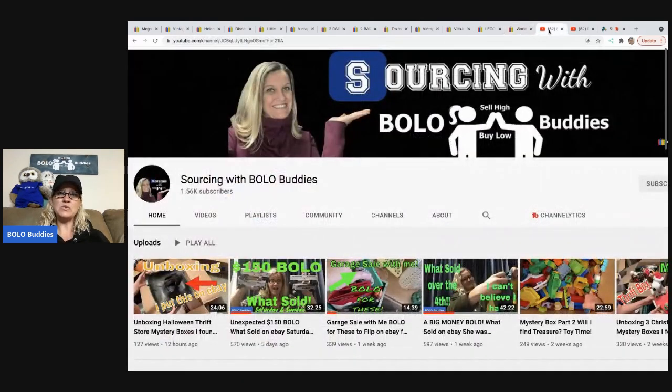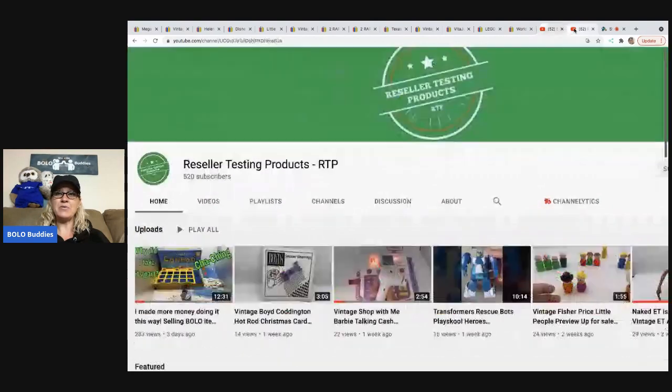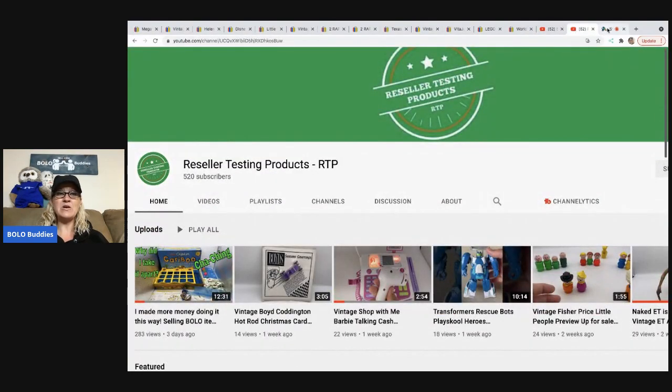Please head over to my Sourcing with Bolo Buddies and my Reseller Testing Products channels and check out some of those videos — be sure to subscribe. There were only 13 items today but this is just going to be a short one. All right, you guys, thank you so much for being here, thank you for the support, I appreciate you all, and thanks for watching. And if you made it to the end, comment 'I made it to the end!'